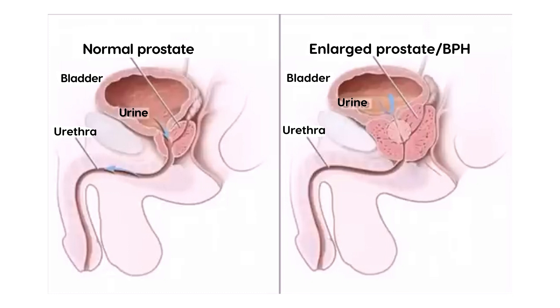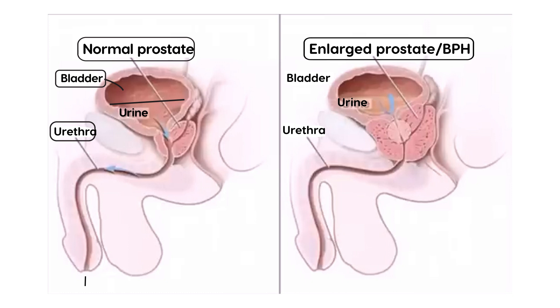A picture is probably the best way to start. Looking at this diagram, there's a prostate here. This is the bladder, and the urine normally sits inside the bladder. Eventually, the urine exits the bladder through this canal known as the urethra, which eventually empties out through the exiting point of the male penis. When the prostate is normal, the canal is nice and patent, as you can see.